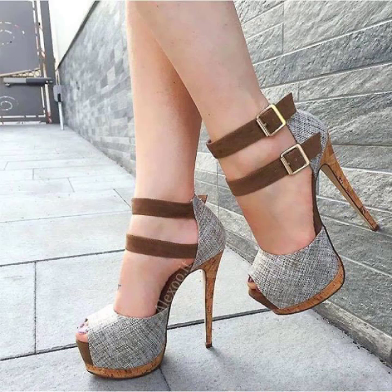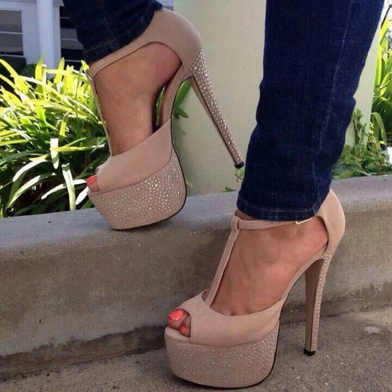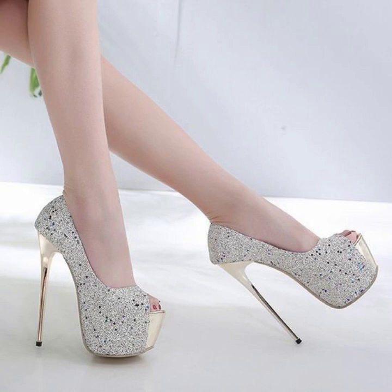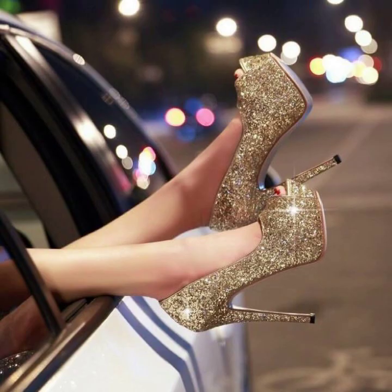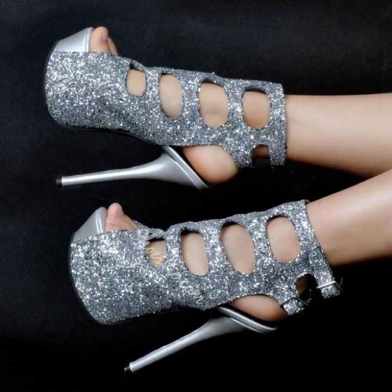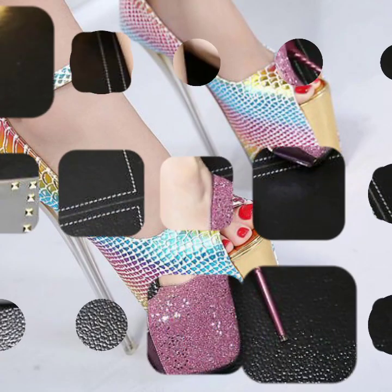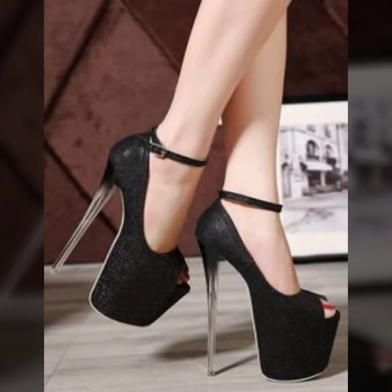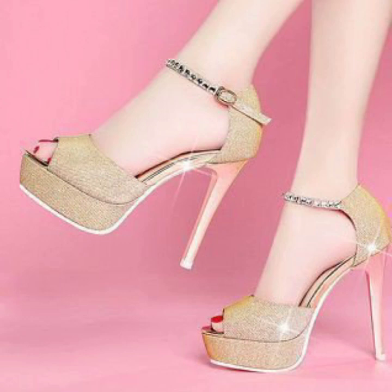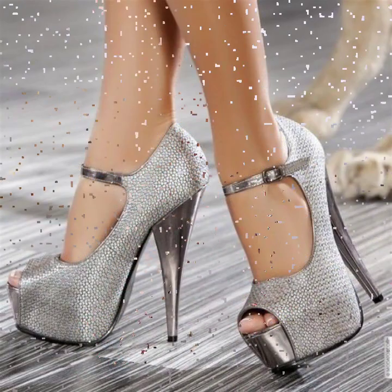I am sharing with you the most pretty and most fabulous designs of pointy toe high heel sandal collection. These feature different types of heels — stiletto heels, high heels, and beautiful pencil heels. Some are glittery with beautiful strap designs, beautiful heel designs, and shiny, fancy designs.